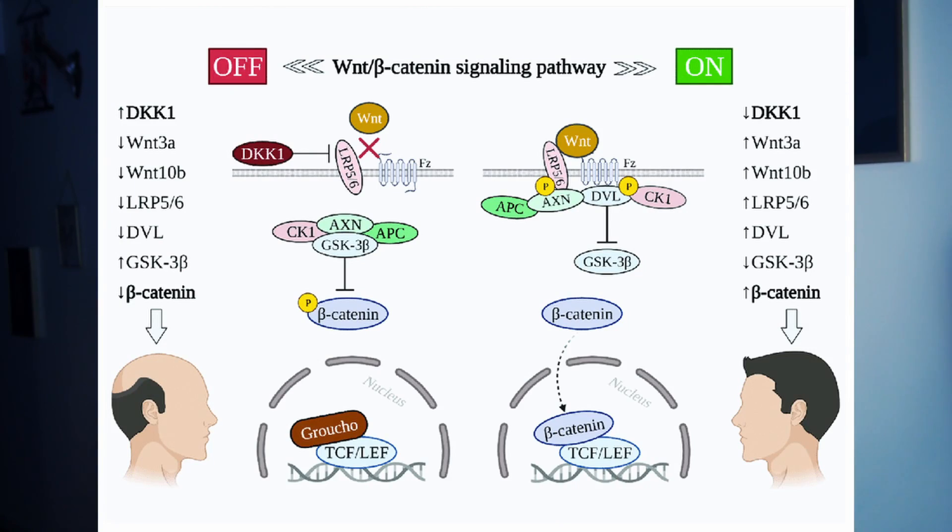In summary, minoxidil influences hair growth by extending the growth phase, making hair thicker and longer. Its active form, produced through enzyme activity, drives its effectiveness. Minoxidil's various mechanisms include blood flow promotion, activation of cellular pathways, countering inflammation, and potential for addressing scar-related hair loss due to its anti-fibrotic properties.